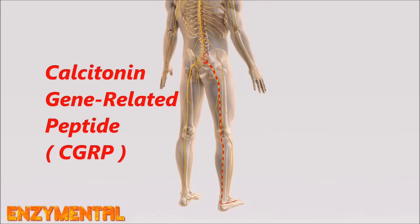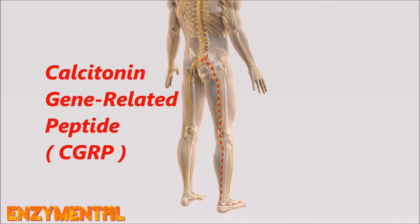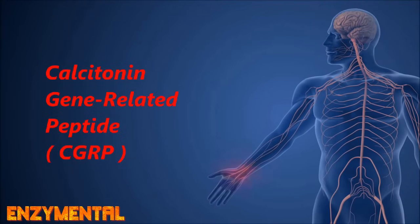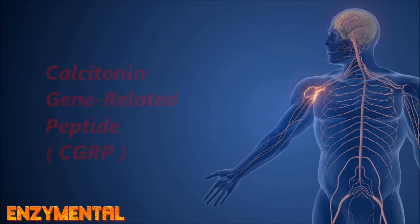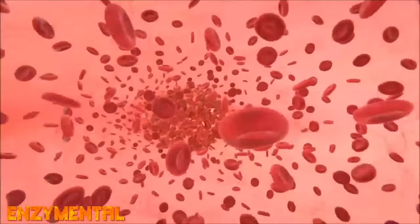Calcitonin gene-related peptide, or CGRP, draws Schwann cells towards the site of nerve injury, thus facilitating their migration to the damaged area, while also, like platelet-derived growth factor, stimulating angiogenesis — or blood vessel regeneration — thus delivering oxygen and nutrients to regenerating nerve tissue.